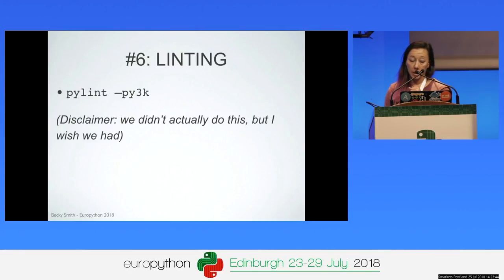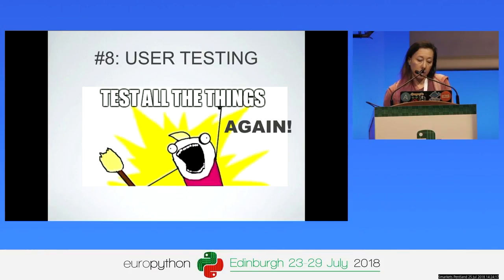On linting — we didn't actually do this during porting, and I wish we had. Once your porting is done, running pylint with the py3k flag will highlight Python 3 incompatible code that your tests might not have found. We also dedicated quite a lot of time to front-end manual user testing. It's tedious but it found issues that our unit tests didn't. It was also useful to have our GIS specialists — who are familiar with the platform data — review it and make sure processed datasets looked correct and queries generated expected results.